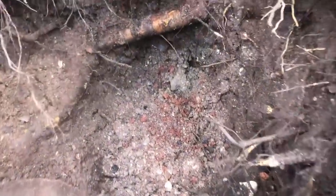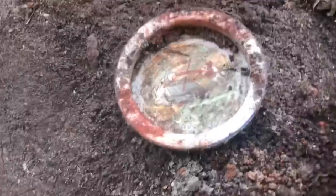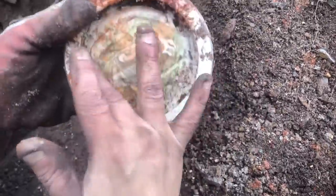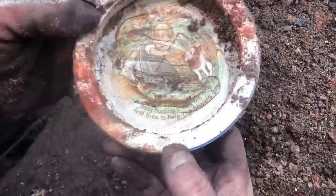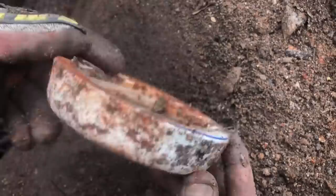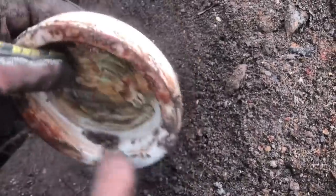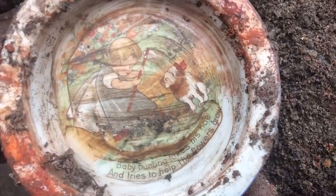Working just off the bottom in light gray ash — there's a bottle in the hole but I just popped out this really neat little dish. You can see it's got a nice pictorial on it, in good shape. It reads: 'Baby Bunting takes his hoe and tries to help the flowers grow.' It's a little baby bowl — a nursery rhyme on it. Looks to be in really good shape, made out of stoneware.